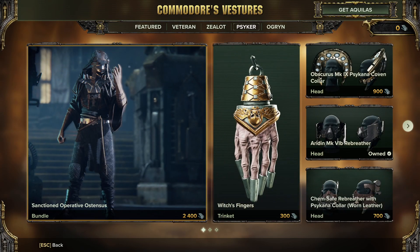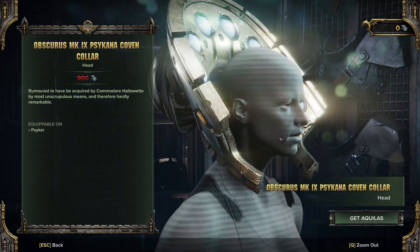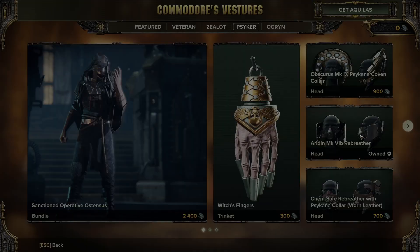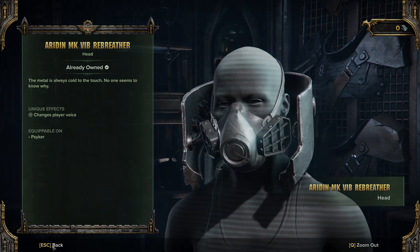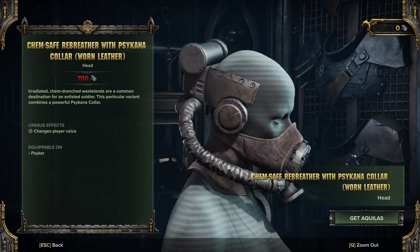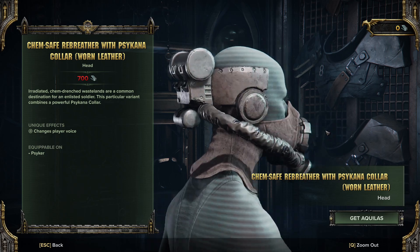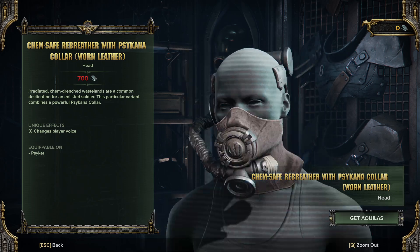And for the Psyker — again, a collection of just hats that probably won't ever get used or bought. I mean, that's not too bad, but I'm not thrilled by it. It's just not awful.